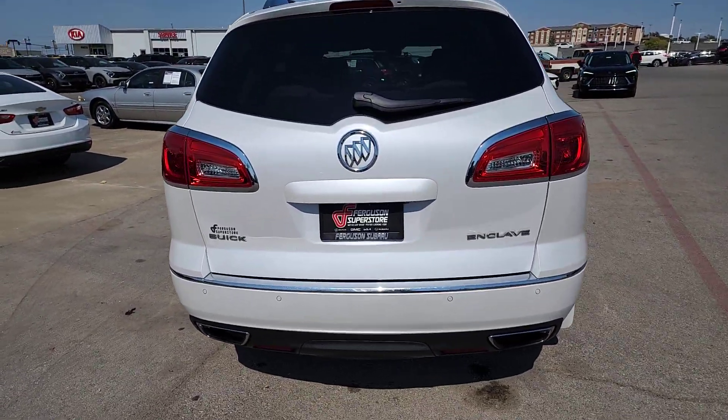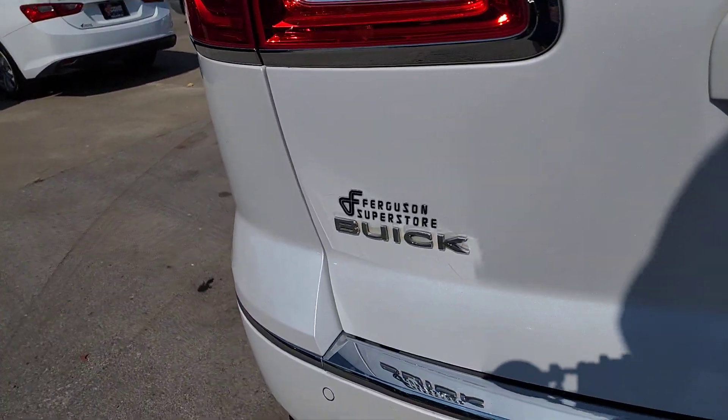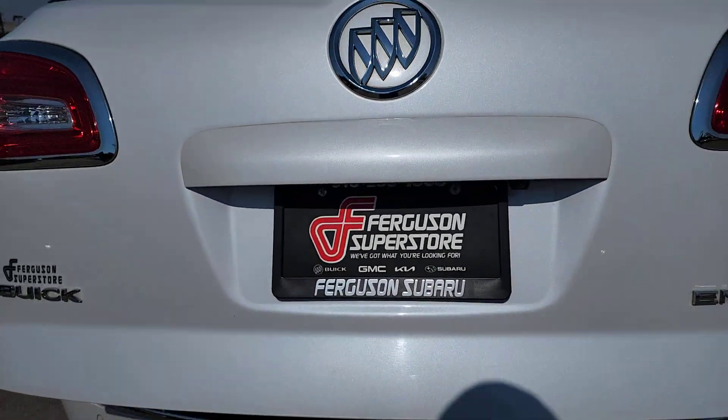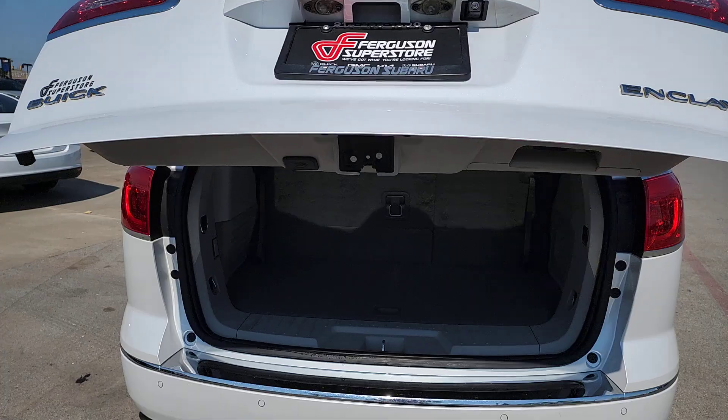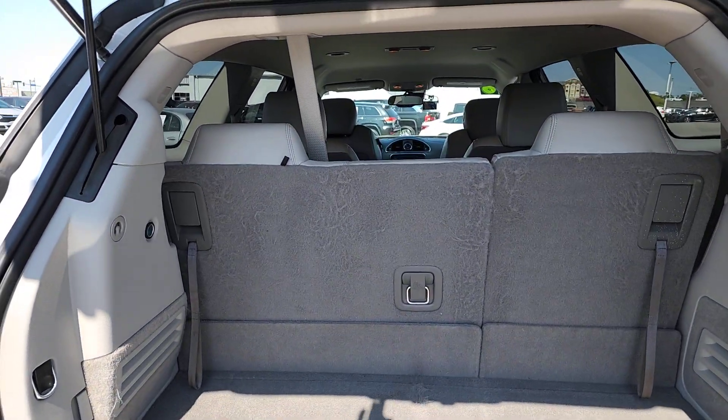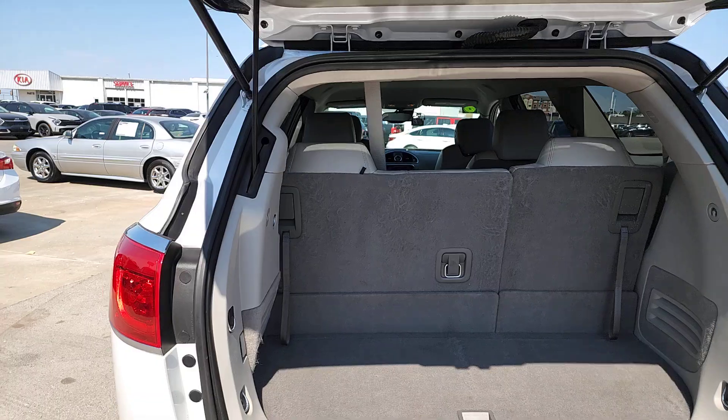The following are some of this vehicle's highlighted options: heated steering wheel, navigation system, keyless entry, premium sound system, satellite radio, power lift gate, remote engine start, heated mirrors, power passenger seat, and lane keeping assist.